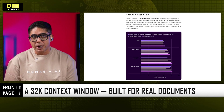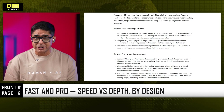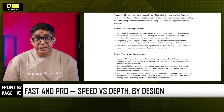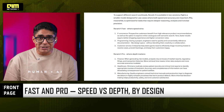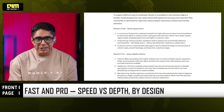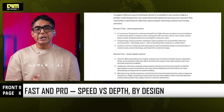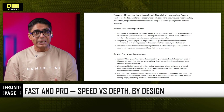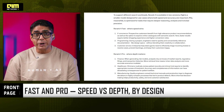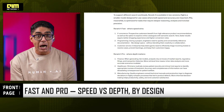Cohere ships Rerank 4 in two variants. Rerank 4 Fast is optimized for low latency, ideal for e-commerce, developer documentation, and customer support triage — basically where speed and relevance drive business outcomes. Rerank 4 Pro is optimized for deeper reasoning and precision, ideally built for finance and risk modeling, healthcare and clinical decision support, and manufacturing diagnostics — in a nutshell, where mistakes are costly.